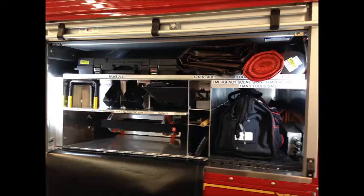This compartment is R2. We have an electric sawzall, a 17-foot Little Giant ladder, trash hooks, drywall hooks, shovels, squeegees and brooms, tarps, floor runners, flares, tool kit, and traffic signs and paddles.